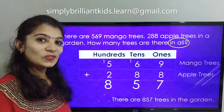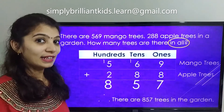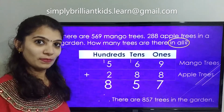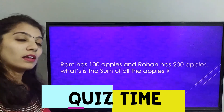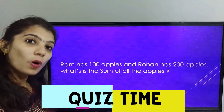Now on the next screen, I am going to share a number story which you need to solve on your own. Let's see who can give me the correct answer in the comments below, or you can email it to me. So the story is: Ram has 100 apples and Rohan has 200 apples. What is the sum of all the apples?